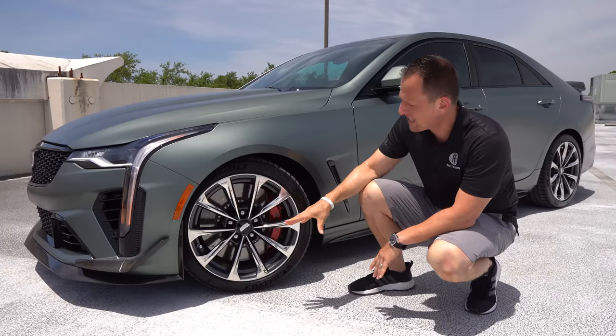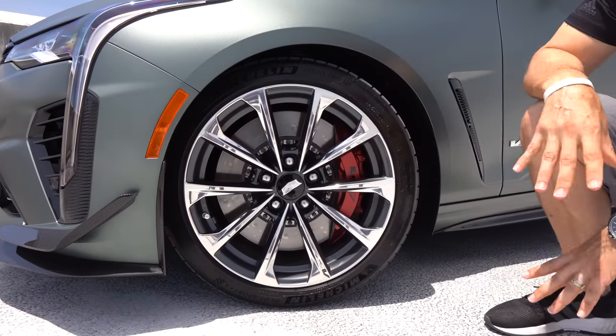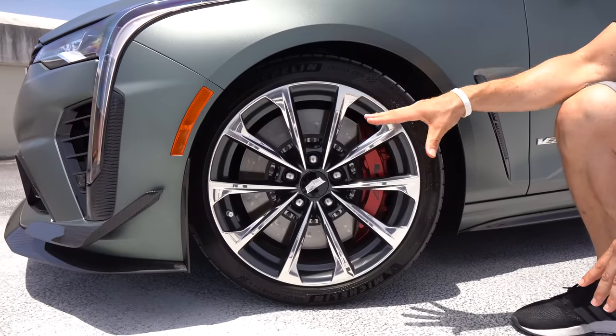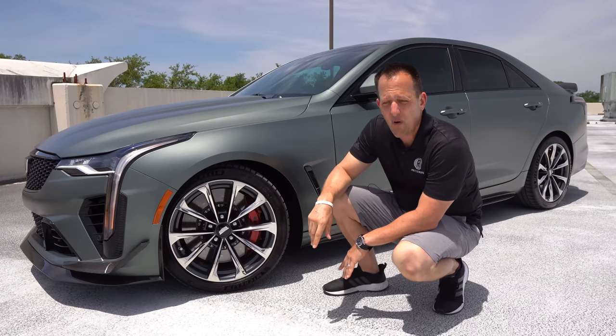You'll have more options for tires. From the factory, they come with very sticky Michelin Pilot Sport 4S tires — great for the road but also great for grip. One thing this has that the BMW doesn't is magnetic ride suspension.